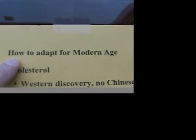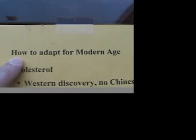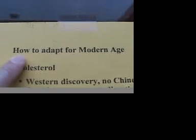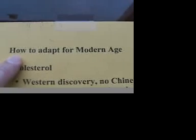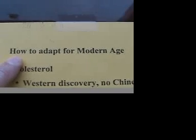Today's topic is about how to adapt Chinese medicine for use in the modern age. This is not easy to do. The herbalist has to know where Chinese medicine comes from — in other words, he has to understand the cultural and historical background of Chinese medicine.